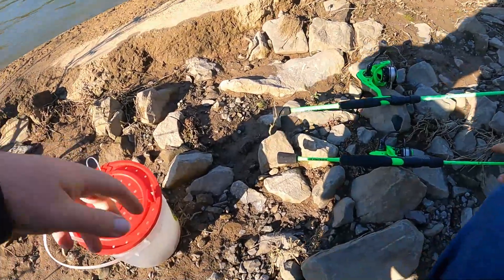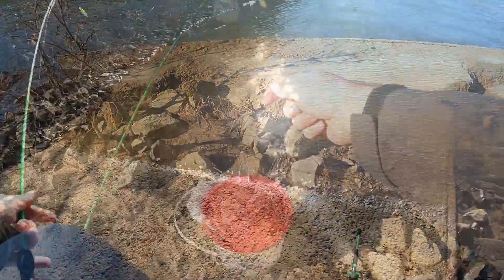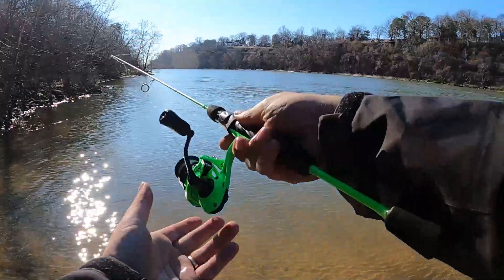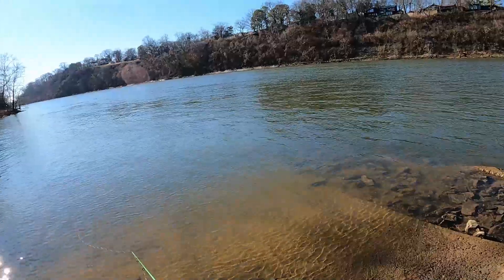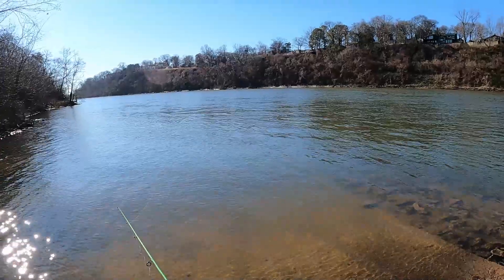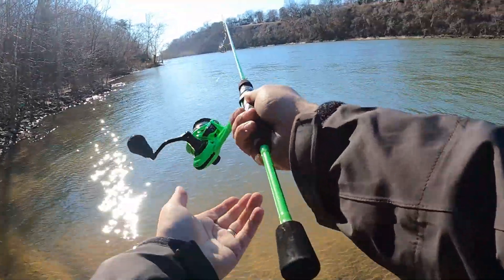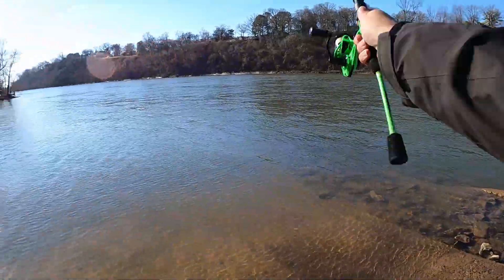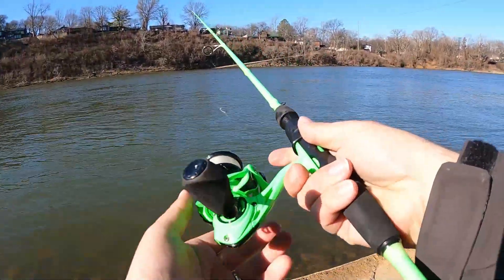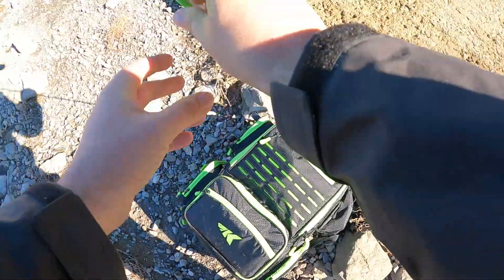Let's rig up the live minnow here on the ultralight rod with the float. Minnow rigged up — this is an ultralight so we'll see what happens. There's some current so we'll take this bobber. Just want to get that out there. There's no weight on it so that little minnow is free to do just about whatever it wants. No idea how deep these waters are here — hopefully we'll get a fish and find out.